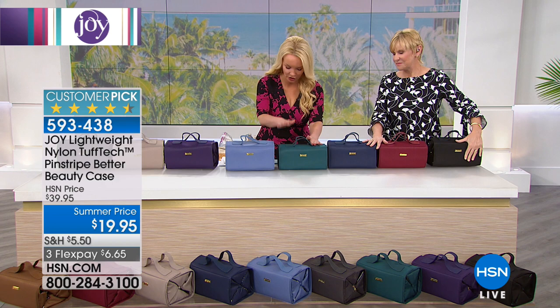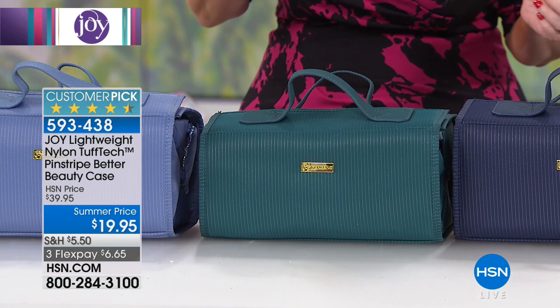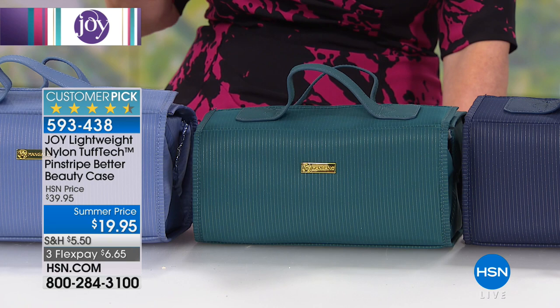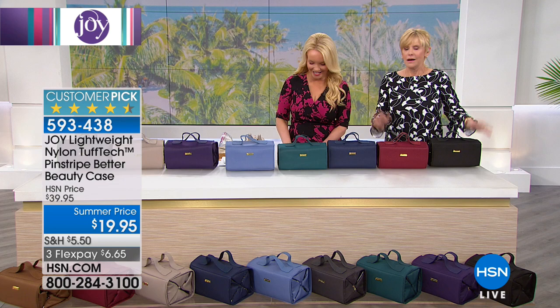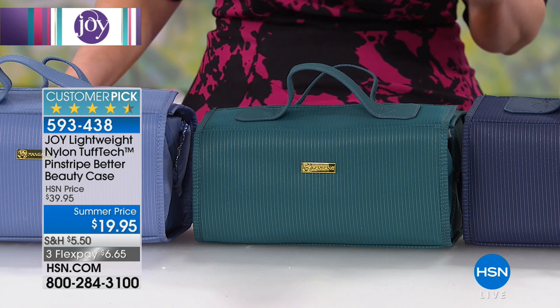If you've had the Better Beauty cases before and loved them, this is even above and beyond that because you can literally use this for anything — certainly for beauty, but anything that's rough and tumble, because this is extra durable. The price we're doing today: normally $39.95, but today it's $19.95, and on top of that, three flexible payments — FlexPay at $6.65.